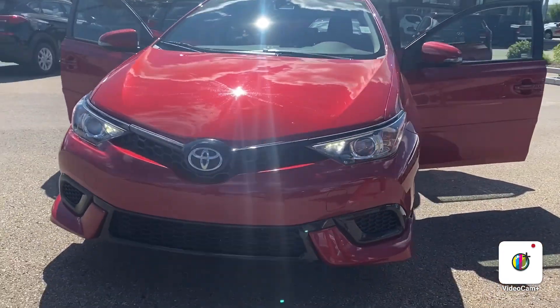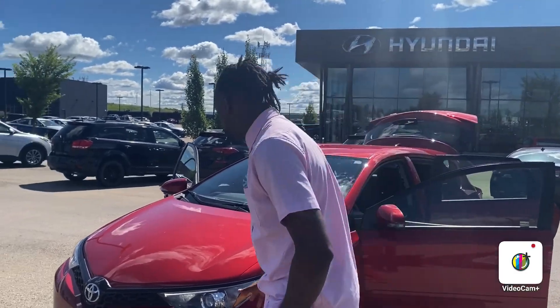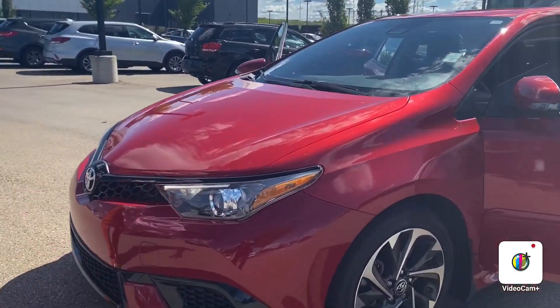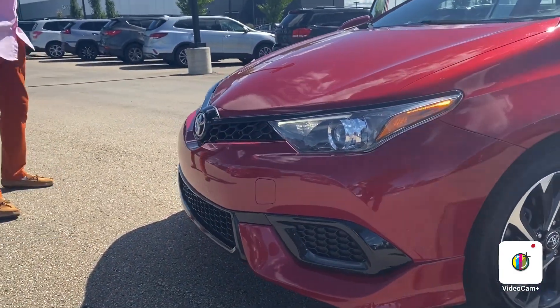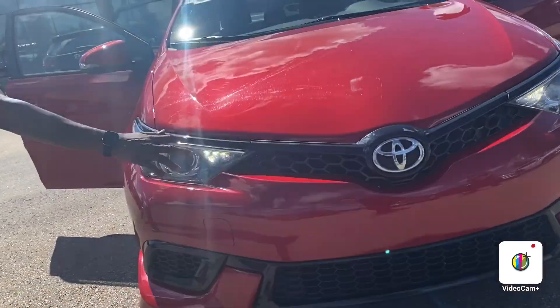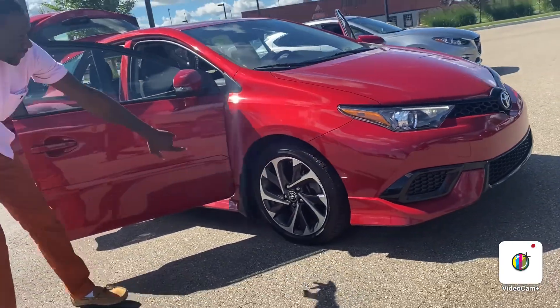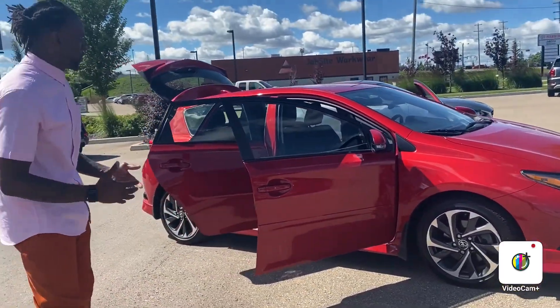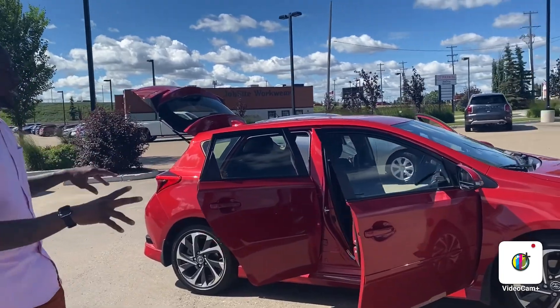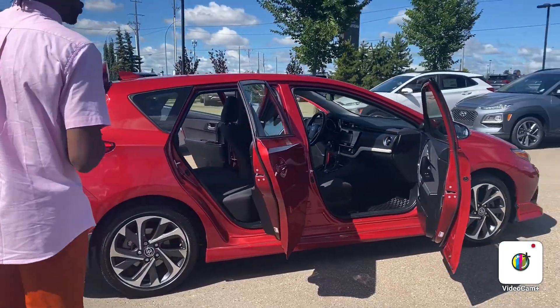I'm just going to do a short walk-around video showing you the A-tier exterior. As you can see, beautiful nice front end to this vehicle. Nice beautiful grille, you're going to get LED daytime headlights and running lights. You do have nice beautiful 18-inch rims that the vehicle can be equipped with. This is a stunning red that's on this vehicle, so it is going to stand out — people are going to notice you on the road.